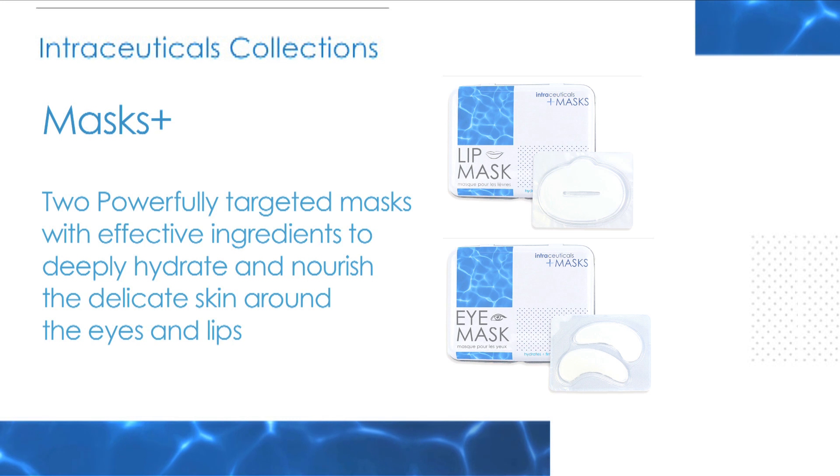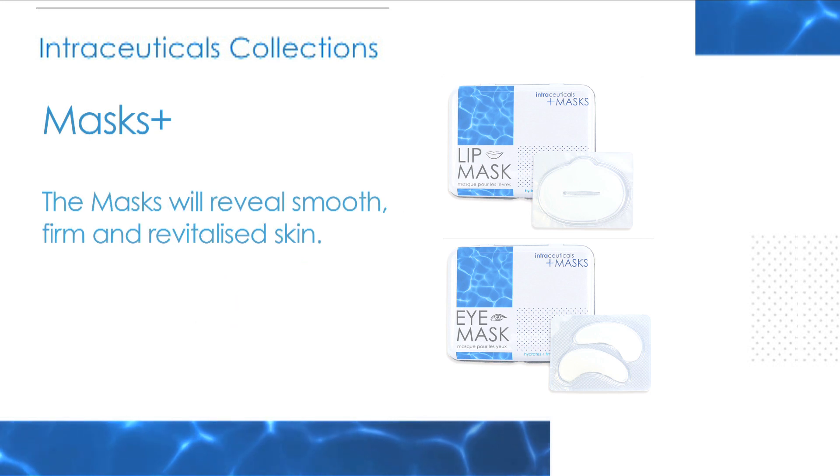The Intraceuticals masks comprise two powerful targeted masks with effective ingredients to deeply hydrate and nourish the delicate skin around the eyes and lips. The masks will reveal smooth, firm and revitalised skin.